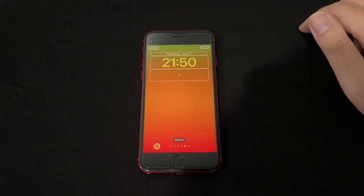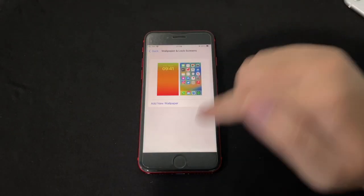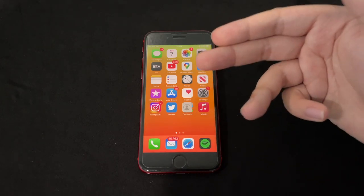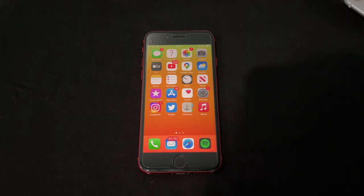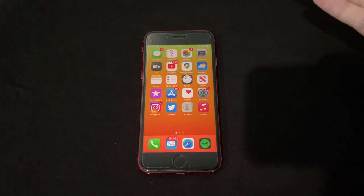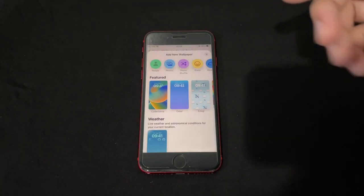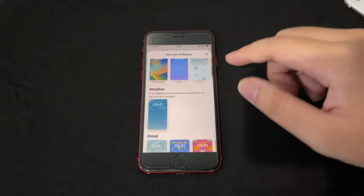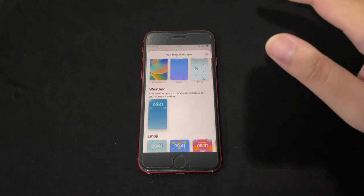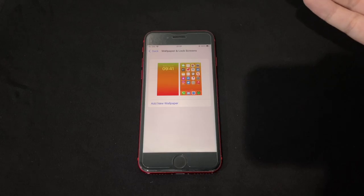I did find a bug — every time I try to set a wallpaper and tap Done, it automatically sets it for both the home screen and lock screen with no option to set them separately. Also, the astronomy wallpaper with the 3D globe animation is not available on the iPhone 8 — possibly a hardware limitation. Not sure if it's because this is the lowest compatible iPhone or only available on gesture-based iPhones.